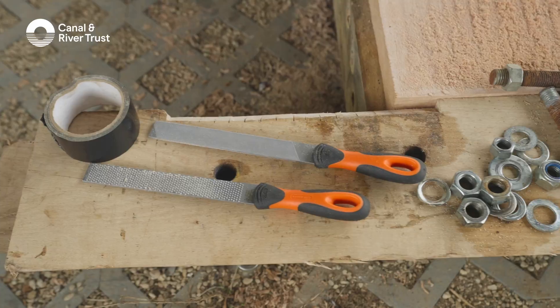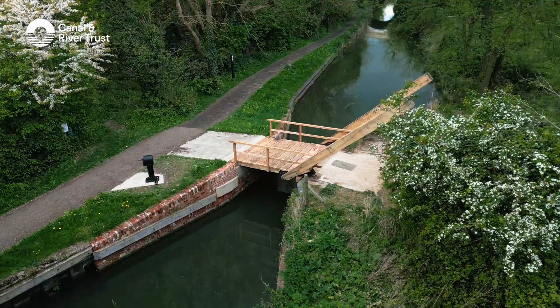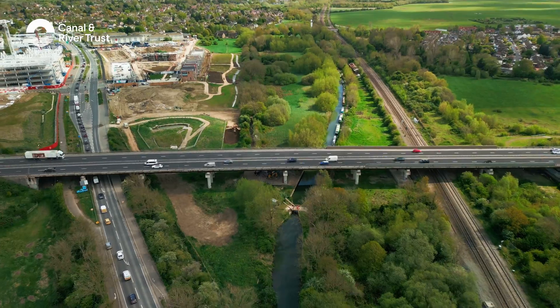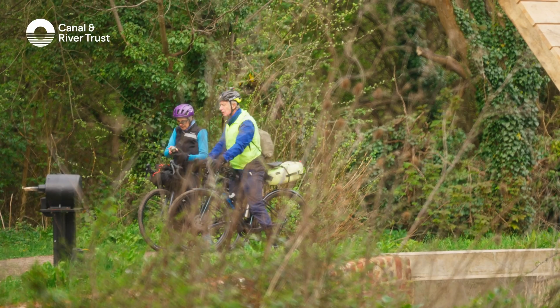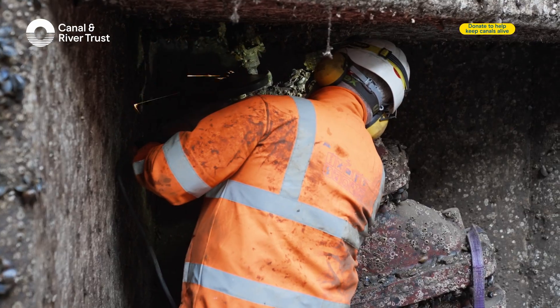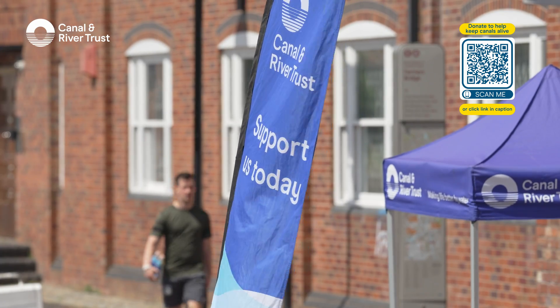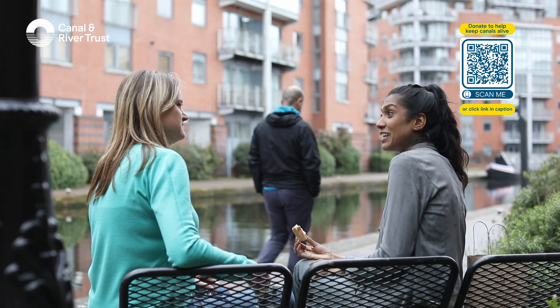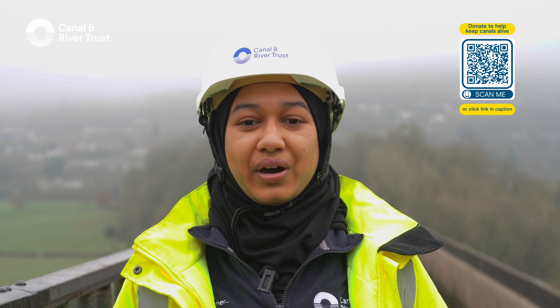Back at Wolvercote, after two winters' hard graft, the engineers are clearing up. Their work here is done. Canals are such a familiar part of our towns, cities and countryside — it's all too easy to take them for granted. But this is the simple truth: without constant, hardcore engineering maintenance, sooner or later the whole 2,000-mile network would fall apart. The Canal & River Trust exists to keep canals alive, but they can't do it without your help. You can take action and make a difference by supporting our work with a gift today. You can easily donate by scanning the QR codes on the screen.